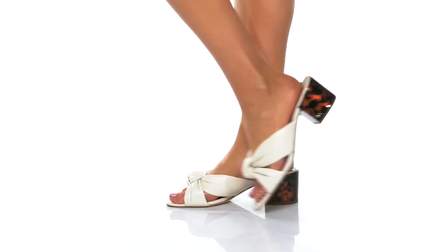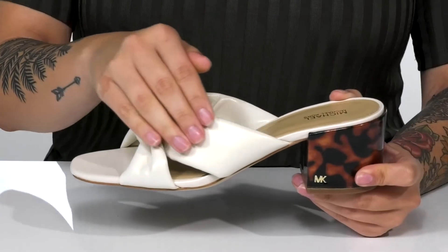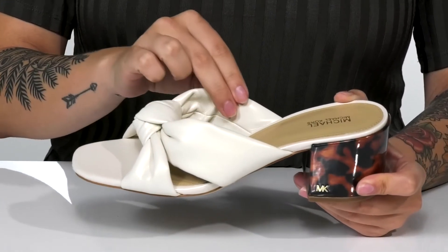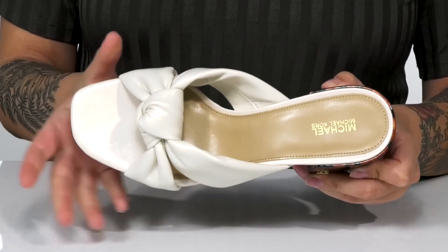Slip right into style with these heels by Michael Michael Kors. These have a soft man-made upper with a man-made inner lining. On top, there is a knot detailing and these have a square toe silhouette.